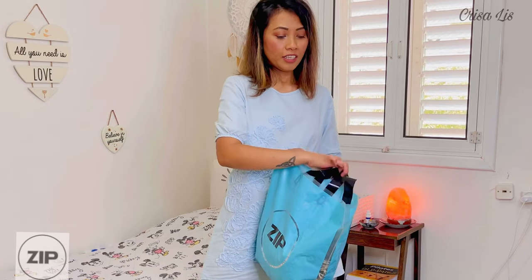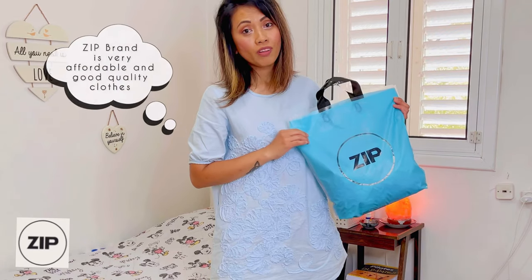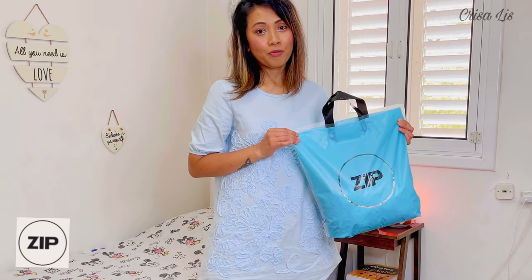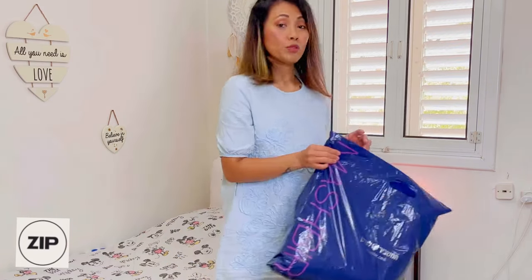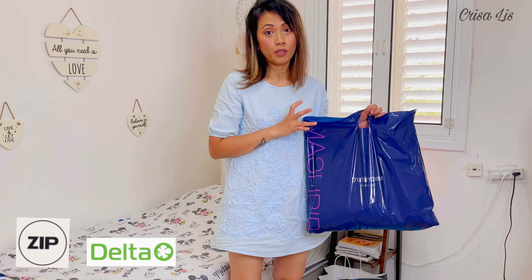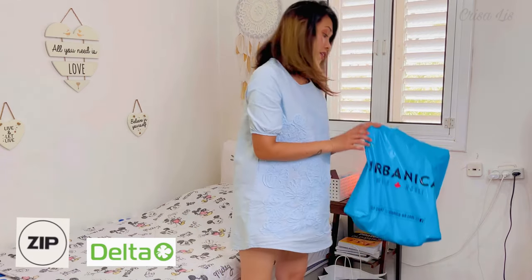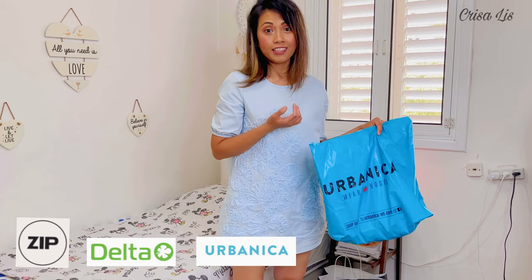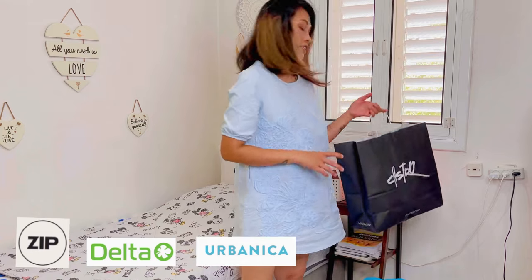I got four bags here. The first is from Zip — I really love this brand because it is very affordable and they have good quality materials, so most of my dresses are from this brand. I also love to shop at Mush Beer because they have everything: underwear, sportswear, dresses, pajamas. It's like a chain store and I really love the quality of their products. I bought pajamas and underwear from them.